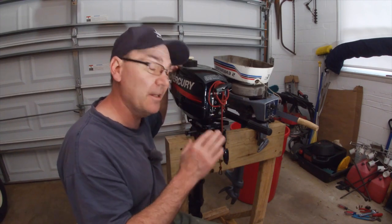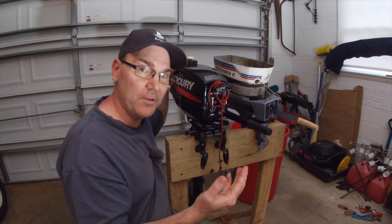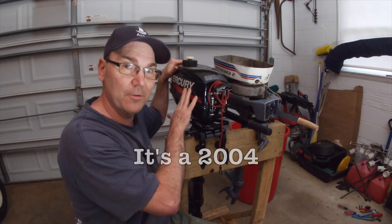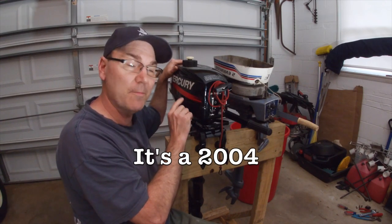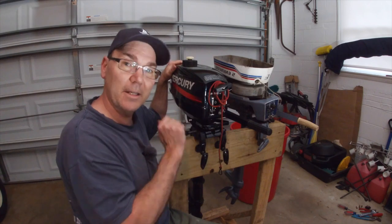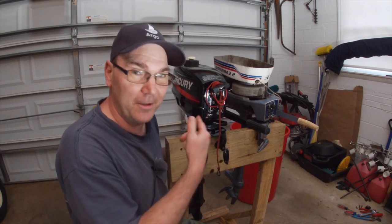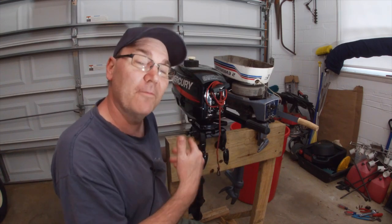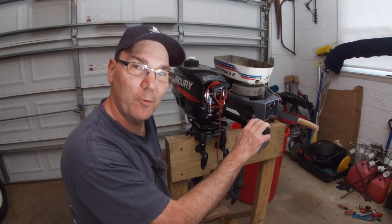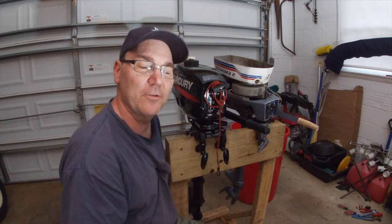On engines built prior to 2000, chances are if it's an outboard engine, it's probably a two-stroke engine. Newer than 2000, you have to do a little bit more digging. For example, this engine here, made by Tohatsu — I believe there's a four-stroke version that looks very similar to this one. When I purchased it, I asked the seller and he told me it was a two-stroke engine. For those more mechanically inclined, lifting the cowl and taking a look around inside does help clarify. But for the average person, it's basically about asking the seller to find out if the engine is a two-stroke or four-stroke.